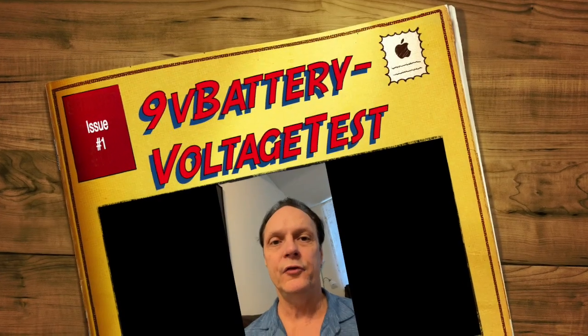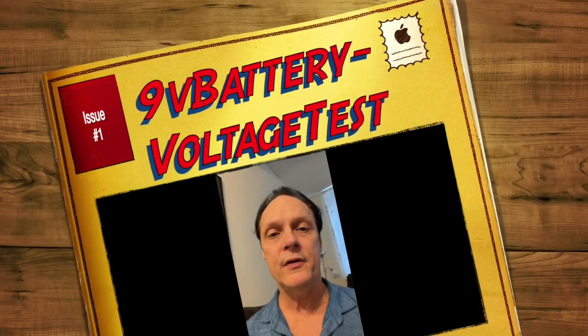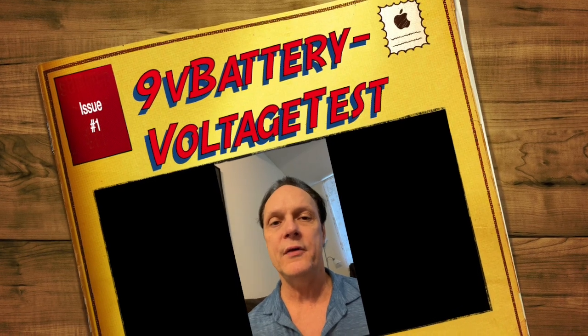Have you ever wanted to know if store-brand batteries are better than name-brand batteries? The price differences are huge sometimes. They're made in different places, so I decided to try it.